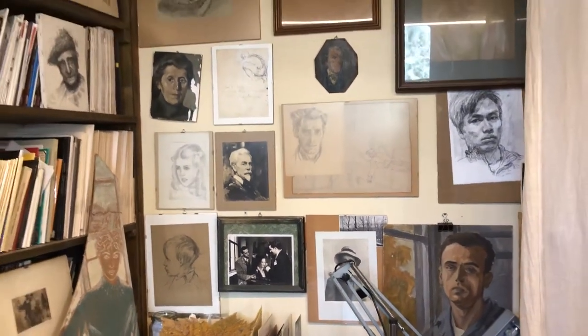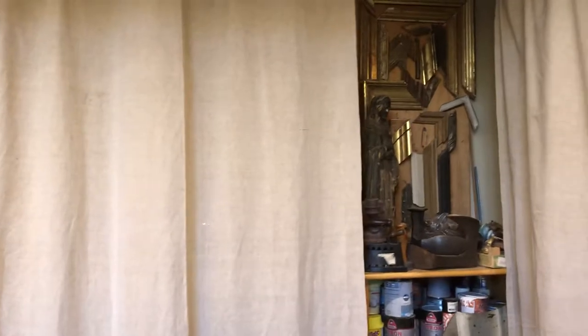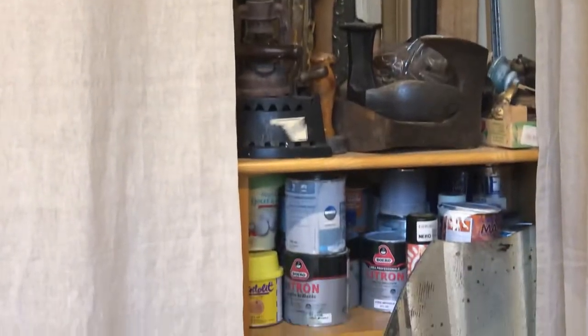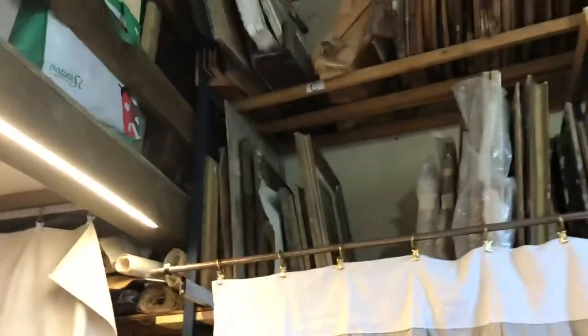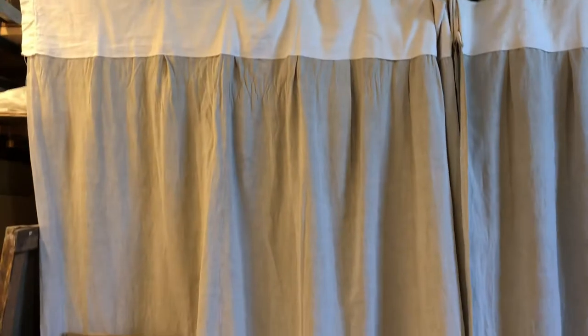The room I'm in is the studio that used to be their mother's. It's just filled with all kinds of supplies and interesting things behind this curtain — things I don't know how to use. This wall over here is filled floor to ceiling, and the ceilings are probably 20 feet high. More paintings here too.